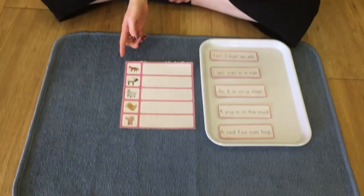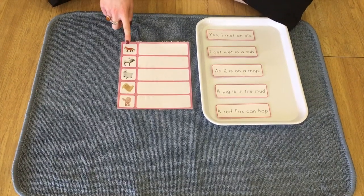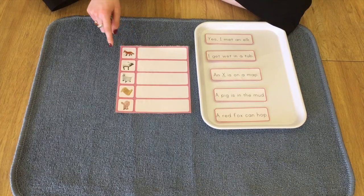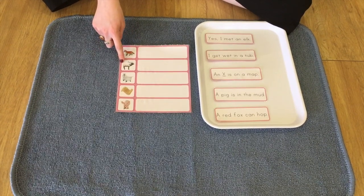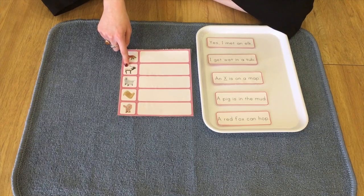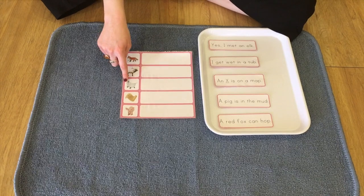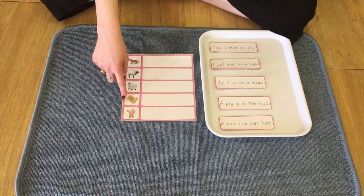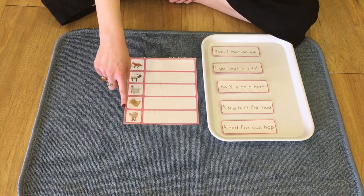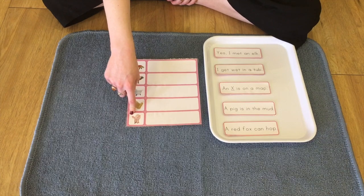So we're going to run through the pictures first. So here we have a fox. And here we have an elk. Here we have a tub. Here we have a map. And here finally we have a pig.